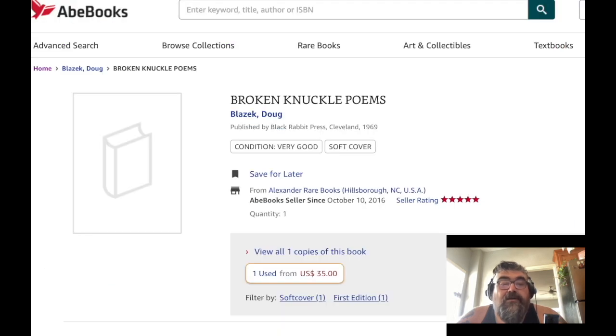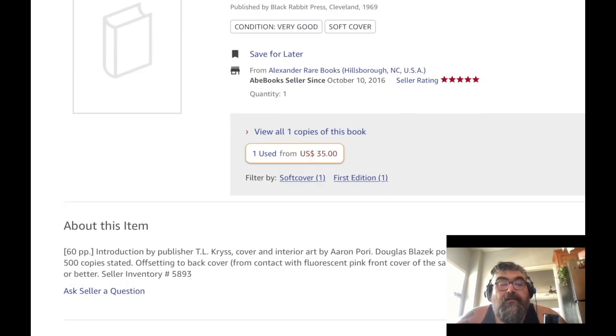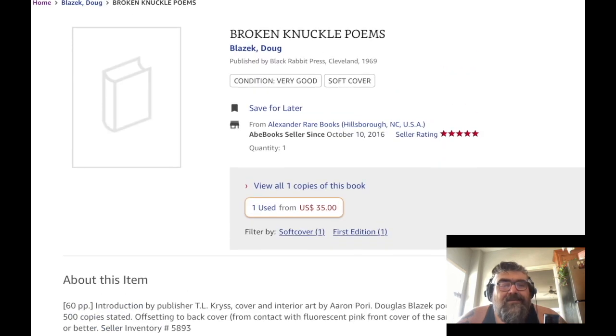This is a 'very good' edition. No picture. Also 500 copies. The back cover has contact with the fluorescent pink front cover of the same title, so there's a little bit of color transfer. Creasing to edges, else very good or better. That doesn't sound like a very good edition if the cover is all messed up.